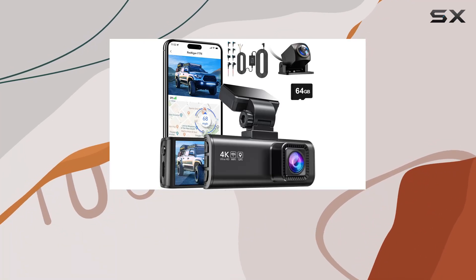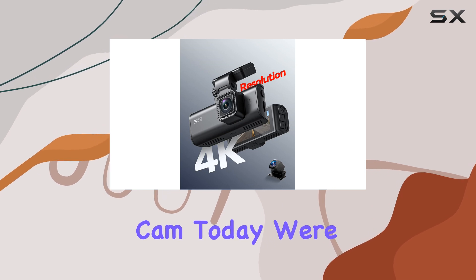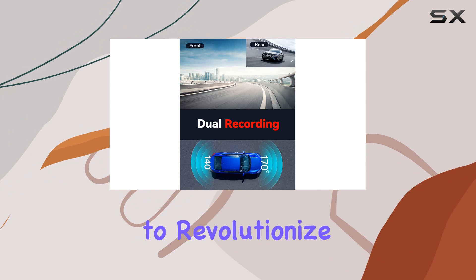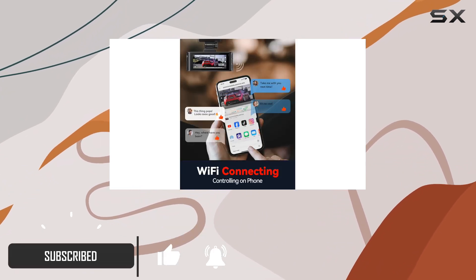Hey there, welcome to another tech review on the REDTIGER F7N 4K dual dash cam. Today we're diving deep into this sleek piece of hardware that promises to revolutionize the way you capture your driving experiences.